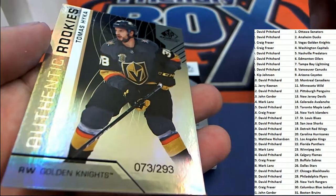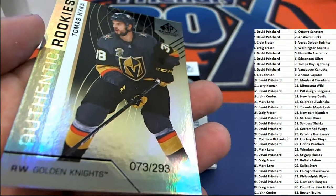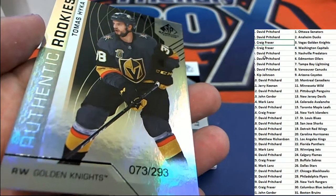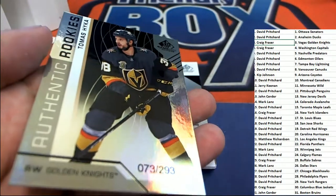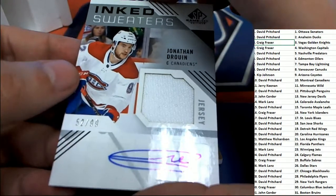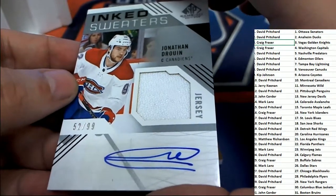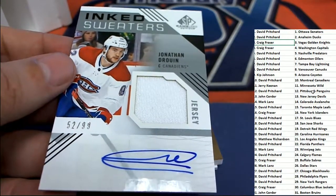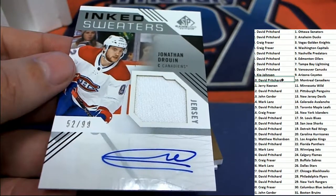Rookies coming out for the Vegas Knights — Craig F. with this one. And what else is happening? It's our first hit — number 99 — and it's Montreal. Congratulations!